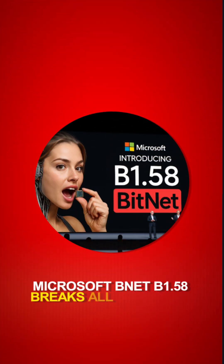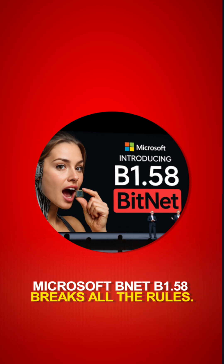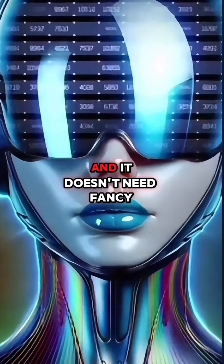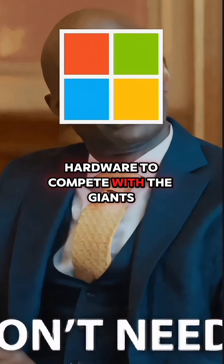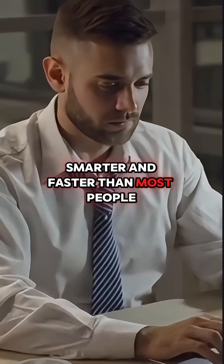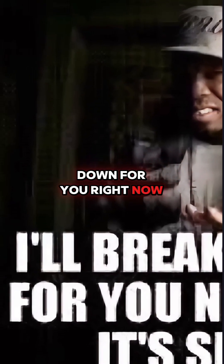But Microsoft's new BitNet B1.58 breaks all the rules. It's tiny, yet incredibly smart, fast, and energy-efficient, and it doesn't need fancy hardware to compete with the giants. BitNet is already proving itself smarter and faster than most people ever expected, and I'll break it all down for you right now.